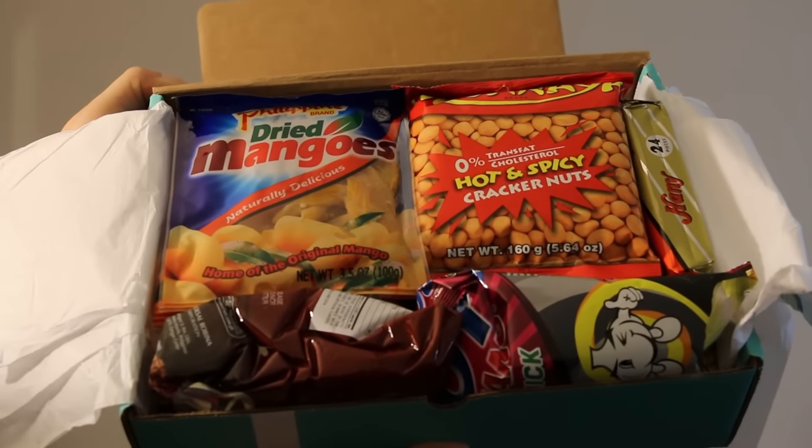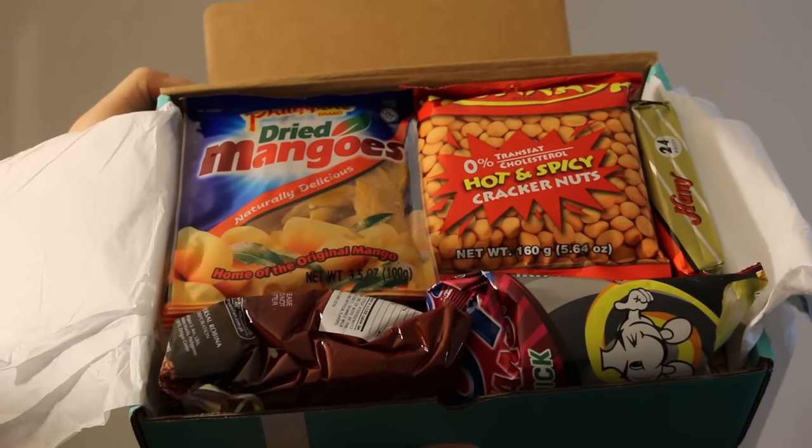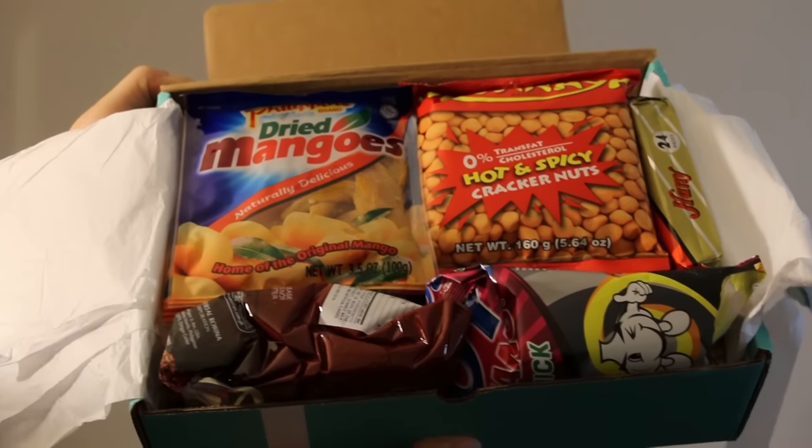Lango pineapple balls, which taste most spicy and tangy at the same time. From sweet to savory to spicy, there's something in this box for everyone. We're very excited for you to dive into this box and experience the diverse and flavorful selection of the Philippines. Sit back, relax, and enjoy this culinary journey into the world of Filipinos.